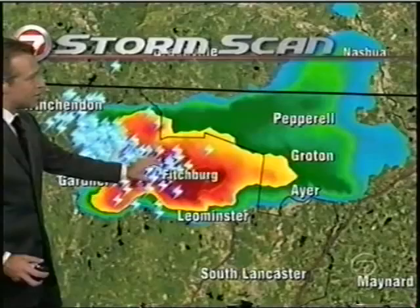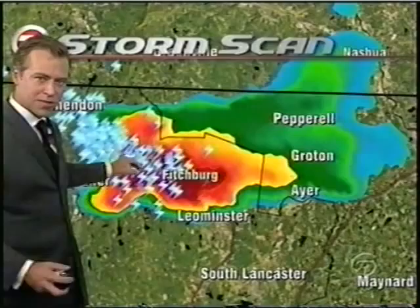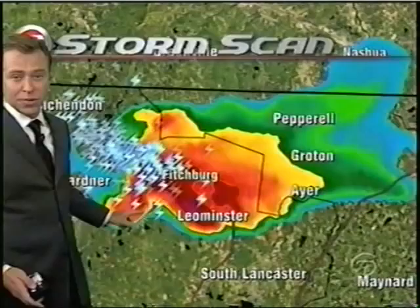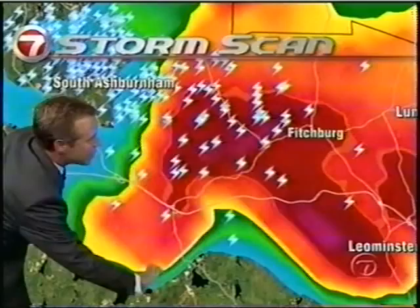Tornado warning in effect — Fitchburg, Leominster, out toward Gardner. The most severe portion of the storm is now leaving Gardner. Notice all these flashing indicators — those are lightning strikes within the last 20 minutes. The path shows strikes up here 20 minutes ago, and now the greatest concentration is to the southeast. Meteorologists look for possible tornadoes just to the south of the core of lightning activity. Between Gardner and Leominster crossing the Route 2 corridor — notice how it's really hooked around here. That's what we call a hook echo. You don't see that very often in New England, but we have it right now on the Doppler radar. Fitchburg, Leominster, and then it bends back to the east of Gardner.